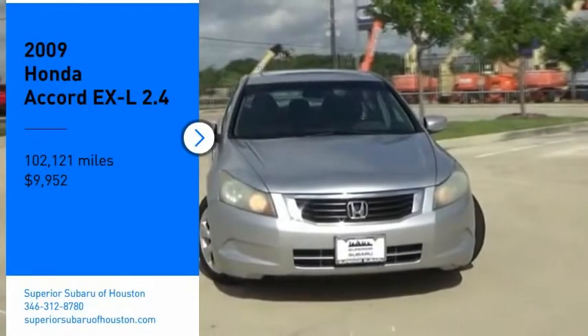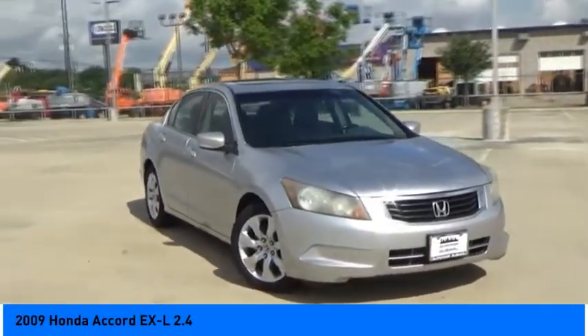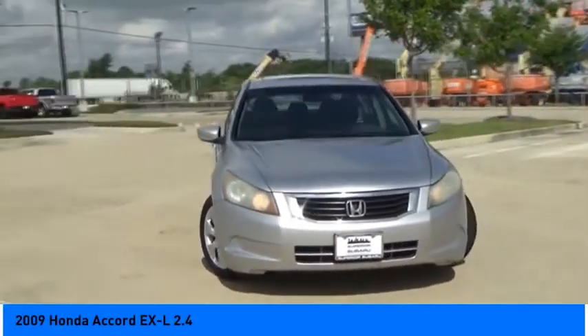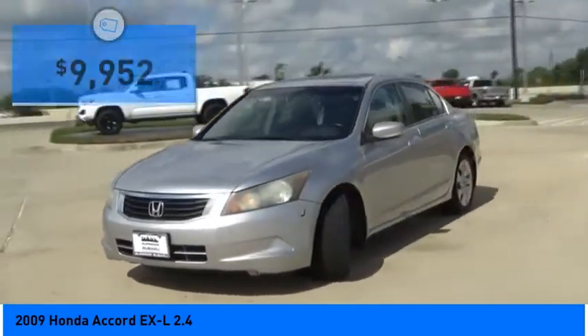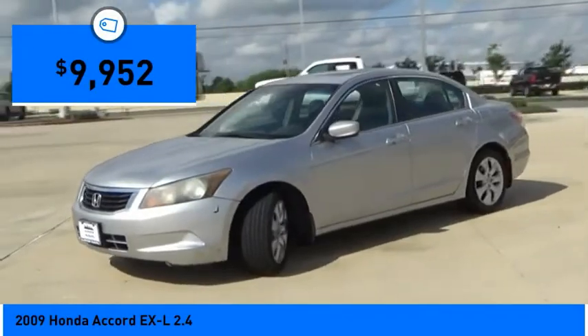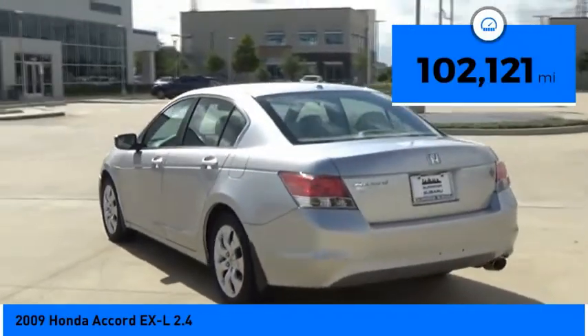Take a ride in the 2009 Accord — ingeniously simple yet overflowing with luxury and technological creativity. Priced below $10,000, this vehicle has less than 105,000 miles.